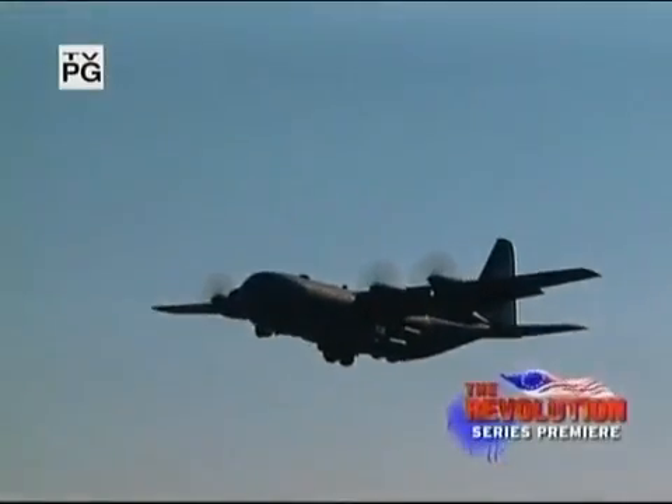March 11, 2003, marked a milestone in military history. At Eglin Air Force Base in Florida, the United States tested a new superweapon. MOAB, short for Massive Ordnance Airburst, quickly became known as the mother of all bombs.